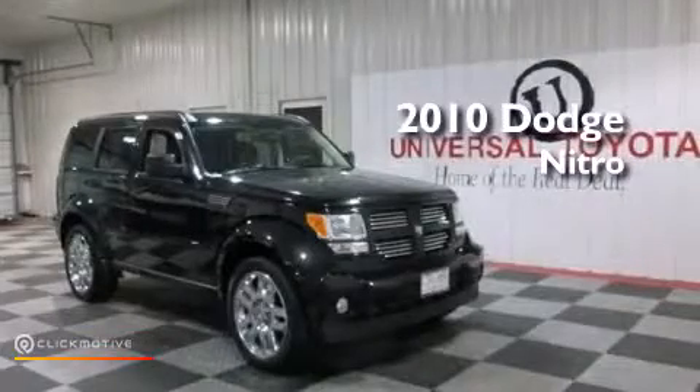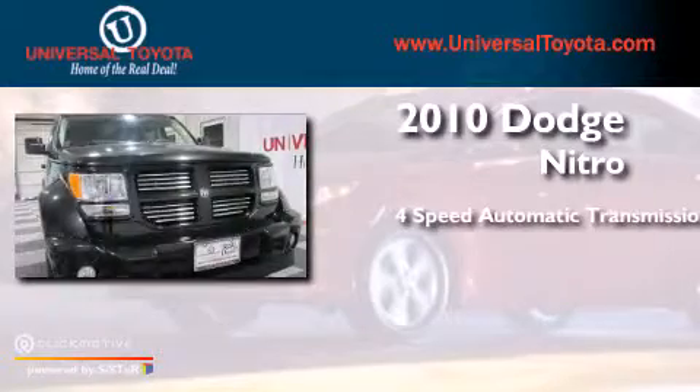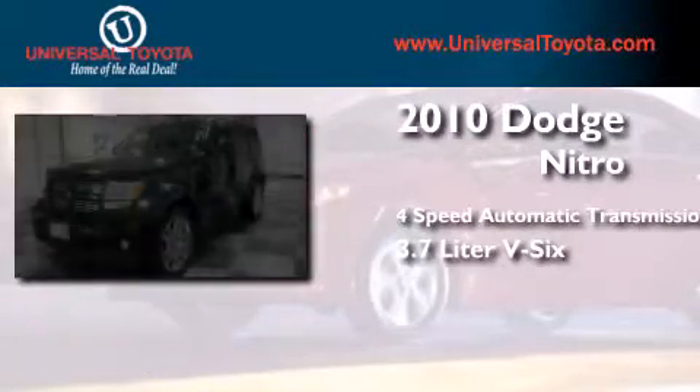This is a 2010 Dodge Nitro. This SUV has a four-speed automatic transmission and a 3.7 liter V6.